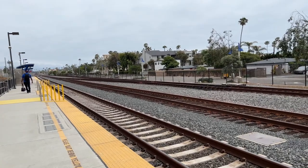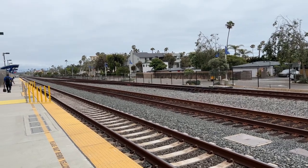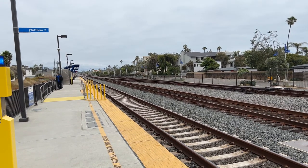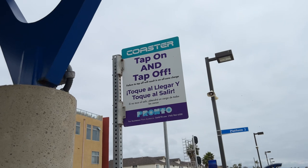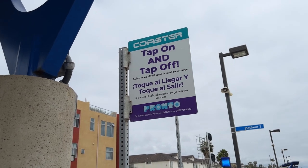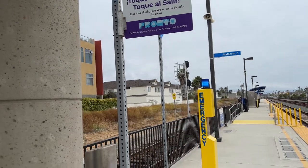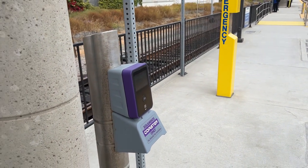I'm taking this because I could have taken Amtrak from Orange County, but this was a lot cheaper to get on here from Oceanside to Petco Park. To buy tickets you can either buy at the machine by the parking lot or use the app, which I did. You scan your ticket when you get here and then scan it when you get off, so they know how far you went.